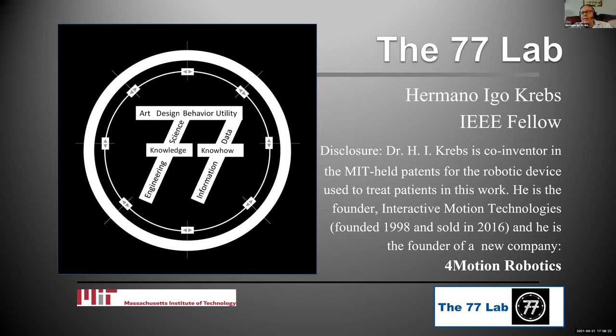It's a pleasure to be here. This is my first opportunity to talk to student chapters. I prepared a little overview of what we do in the lab, and then I'll talk about my experience as the founder of two companies. The first one, Interactive Motion Technologies, I founded in 1998 — the oldest company in the space of rehabilitation robotics. I sold it in 2016 to a French group, and in 2017 I founded a second company that is still in its infancy.